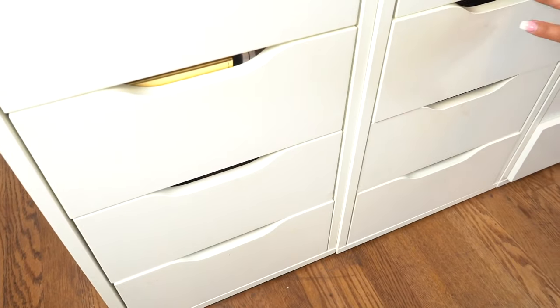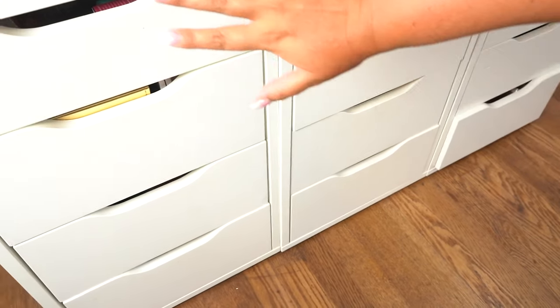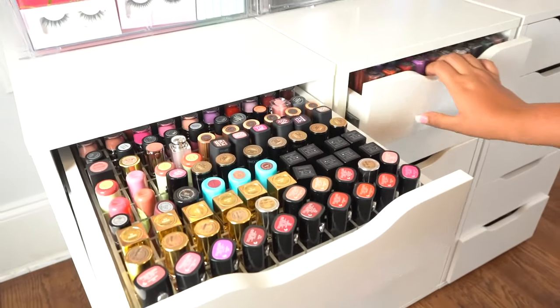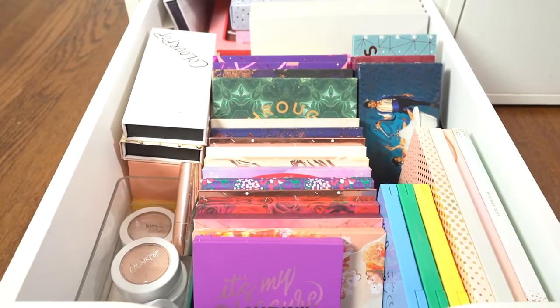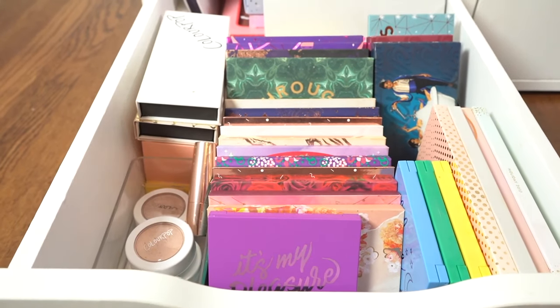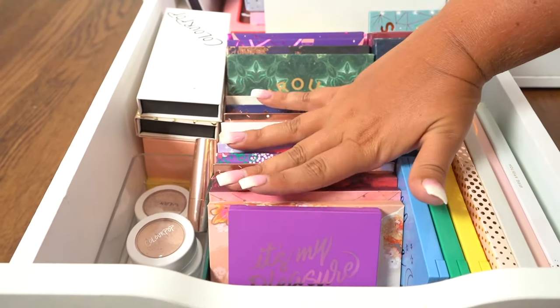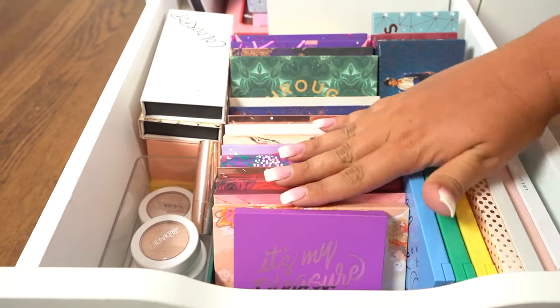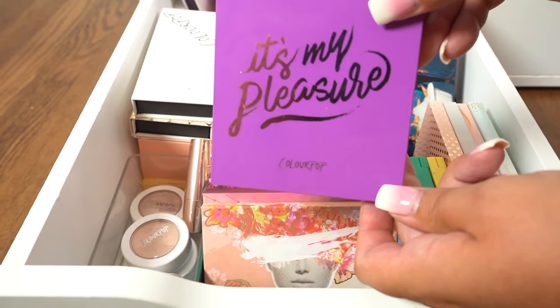I'm actually going to start at the very bottom of these three drawers, because I'm super proud of all this organization — they're organized by brand. And up at the top, we have lipstick drawers. So this is the first drawer and this is going to basically be my ColourPop drawer. Some of the drawers I have are just brand specific — for me, it's kind of easier to find things. The very first palette we have here is It's My Pleasure. I just redid everything a few weeks ago and I really think this is more aesthetically pleasing.